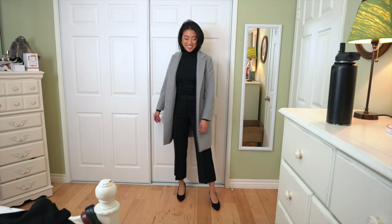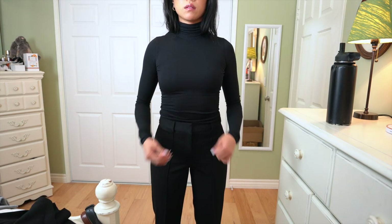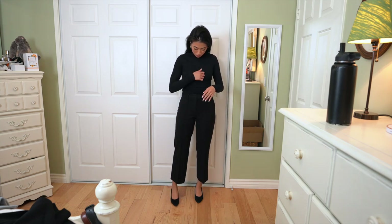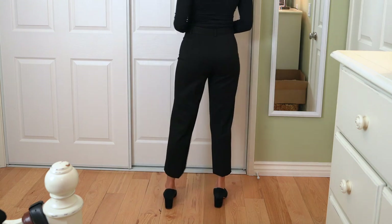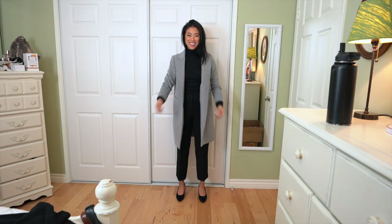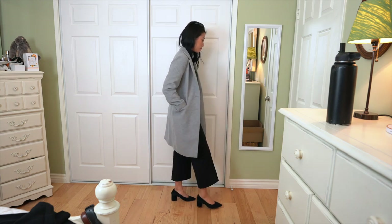For the next outfit, all I switched out is the pants. This is such a good, easy, chic looking outfit that always works for me. You can see the Lululemon top from the last outfit — it's just such a good basic to have, and you can find so many similar items like this pretty much anywhere. These pants are from Express — they're more of a culotte, straight leg fit. I love them because they're high-waisted and such a unique fit, especially with these shoes. The gray coat lightens up the outfit and adds a little bit more color.